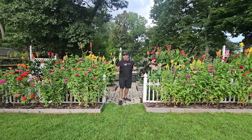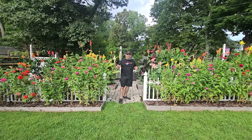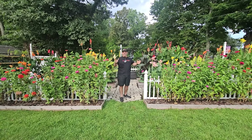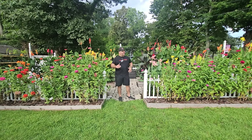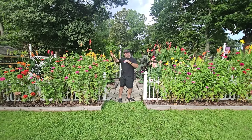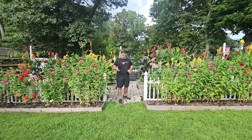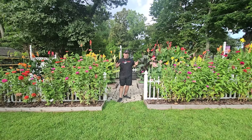Here at J&D Gardens we absolutely love our canna lilies. We've been growing them for years and have a bunch of different varieties. This year we're growing over 70 different kinds and we absolutely love them. We're always looking for more. Each year we scour the internet, the country, and even overseas to find new and special ones we haven't had before, and we have some really cool new ones this year.